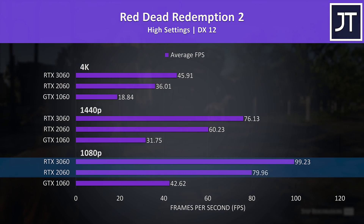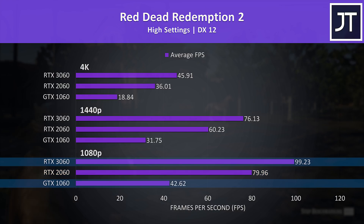At 1080p high settings the 3060 was reaching 24% higher average FPS compared to the 2060, while the 3060 had a massive 133% lead over the 1060 — the biggest out of all 12 games at this resolution.